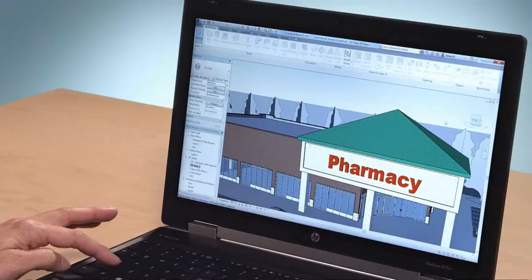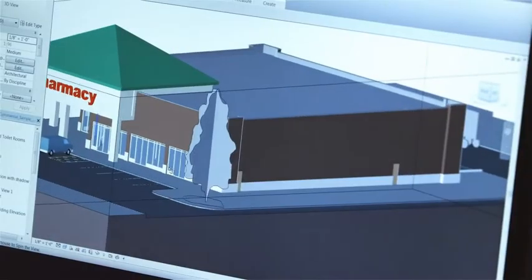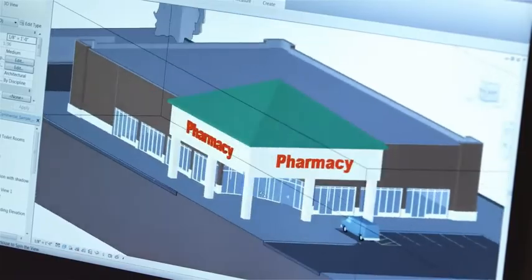Autodesk created Revit LT based on what our customers asked for – simplified software for transitioning to BIM. With its intuitive 3D modeling tools, Revit LT supports BIM workflows for high-quality design and documentation, without the more complex features for advanced collaboration or analysis found in Revit software applications.